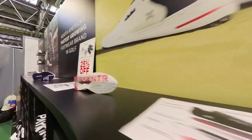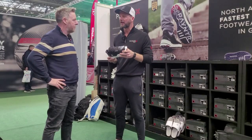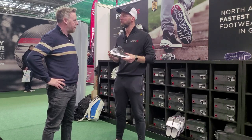So tell us a bit about the brand. We're Payntr Golf, it's a new brand. It's actually based in America, North America, with my co-founders Mike Forcey and Mike Lancey. We merged together because they found that footwear in golf was really lacking performance.